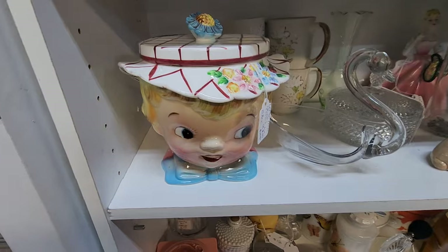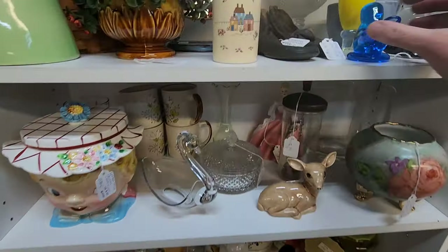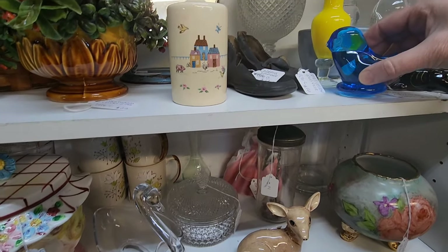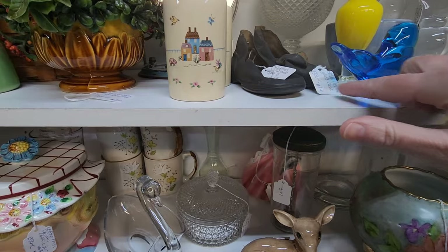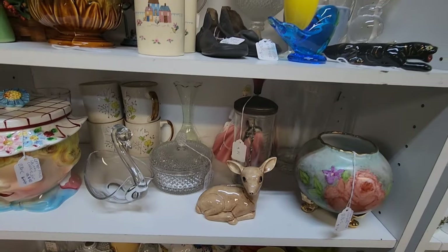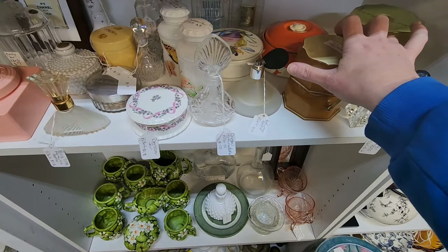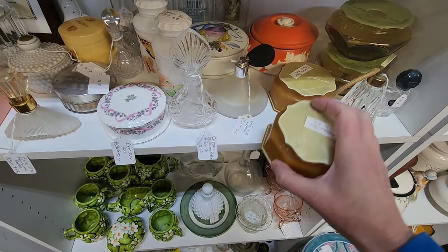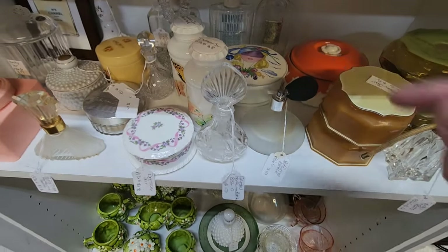Here's another cookie jar — Miss Dainty cookie jar, $90. There's a bluebird, but the bluebird doesn't have a price. Did it fall off somewhere? These dresser pieces are very pretty. This one's neat — look how it looks. These two match, and that one in the back has a masquerade.